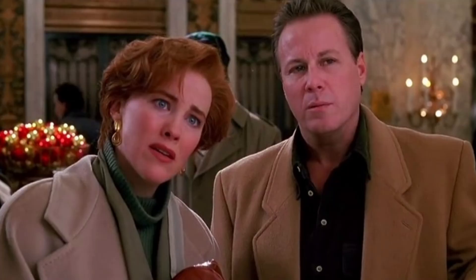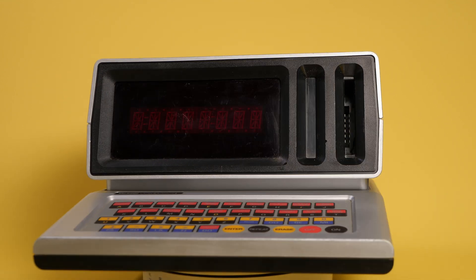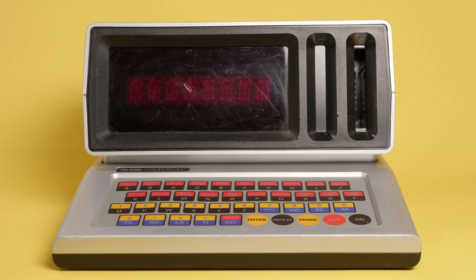Even an affluent parent would have had a hard time justifying a purchase like that for their young child, which is where the Sears Talking Computron came in. This model from 1986 was purposefully designed to look like a home computer, but it isn't — it's an interactive electronic educational toy meant to be affordable, likely costing less than $30 in 1986.